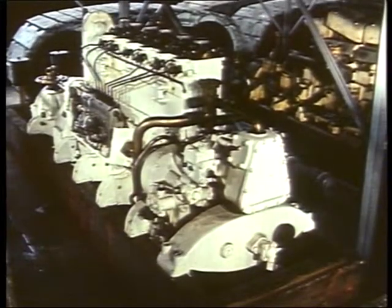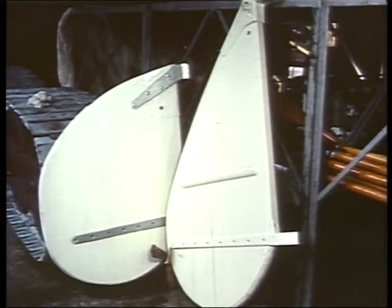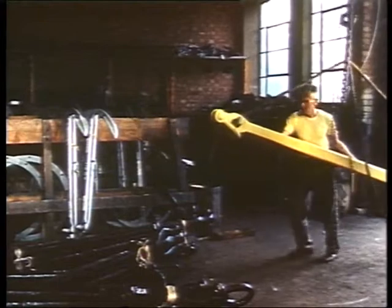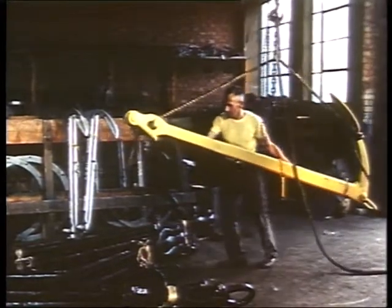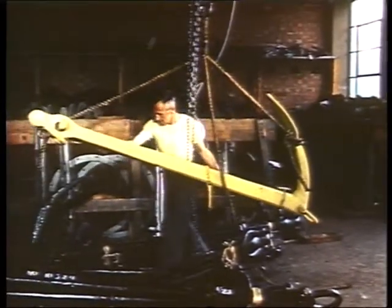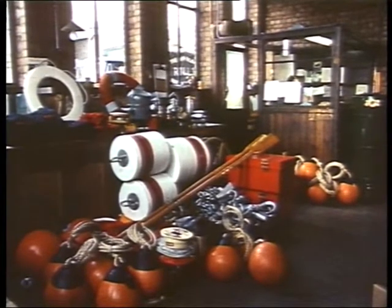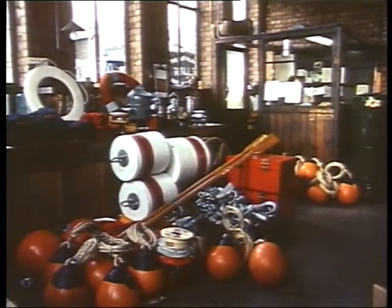A lifeboat engine, which has been overhauled and tested at the depot, is now ready for issue to a boat. Different boats require different kinds of rudders — here are two very different types. Mooring anchors are used to allow the boat to lie afloat when she is unable to rehouse owing to weather conditions. This is a typical batch of stores for dispatch to the coast, awaiting packing and loading.